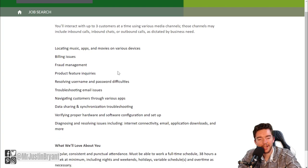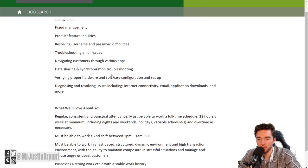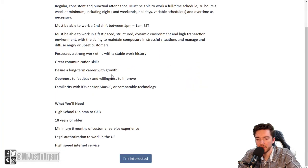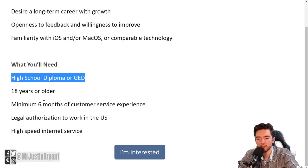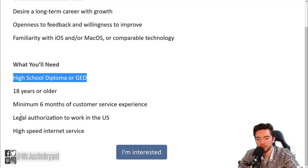You'll be doing things like billing issues, fraud management, and product feature inquiries. They usually just require a high school diploma or GED, 18 years of age or older, six months of customer service experience, legal authorization to work in the U.S., and high speed internet service.